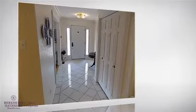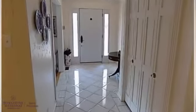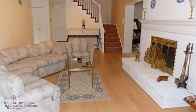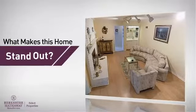Inside you'll find four bedrooms, so everyone has a private space to come home to, as well as three full bathrooms and two partial bathrooms. But let's talk about what really makes this home stand out.